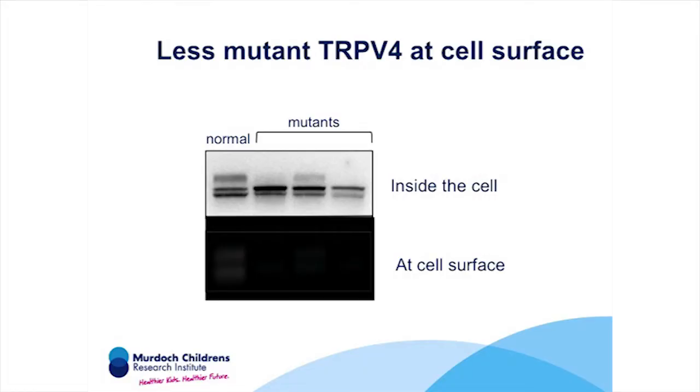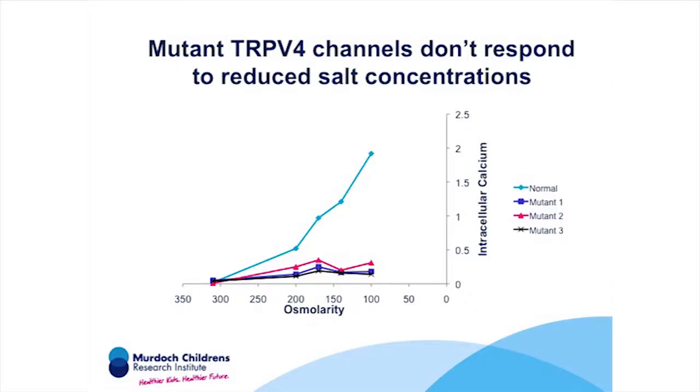We then did experiments to understand how the mutations affected the way the channel worked. When we looked at the total amount of TRPV4 protein inside the cell, we found about the same amount of normal and mutant proteins. However, when we looked at the protein on the cell surface — where the channel needs to be to be active — we saw much less of the three mutant proteins compared to normal, telling us the mutations stopped the channel getting to the cell surface efficiently. In cells with normal TRPV4, reduced salt in the environment causes calcium entry, but the three mutant proteins are unable to do this, so the arthritis results from TRPV4 loss of function.